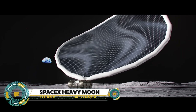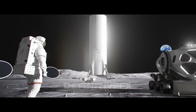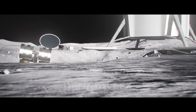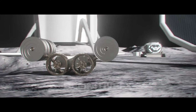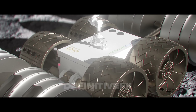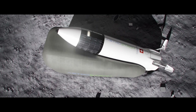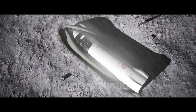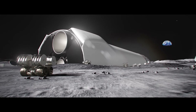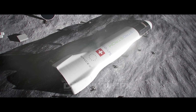SpaceX's heavy Moon base concept envisions a sustainable lunar outpost supported by the capabilities of the Starship Super Heavy rocket. This ambitious project aims to establish a permanent human presence on the moon, utilizing Starship's heavy-lift capacity to transport large payloads and crew. The base would facilitate scientific research, resource extraction, and potential commercial activities, advancing human exploration beyond Earth. Key components include habitats, solar power stations, and life support systems designed for long-term use. SpaceX's vision aligns with NASA's Artemis program, aiming to return humans to the moon and pave the way for future Mars missions, representing a significant step toward making humanity a multi-planetary species.